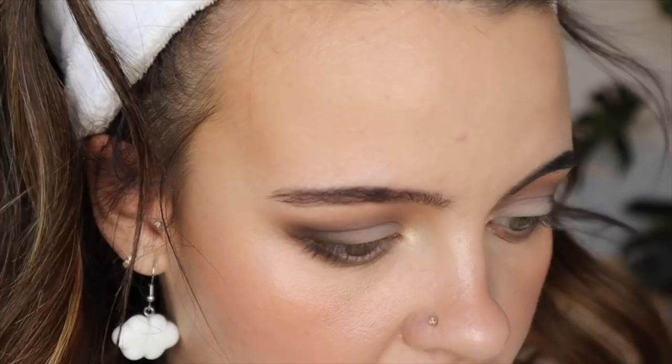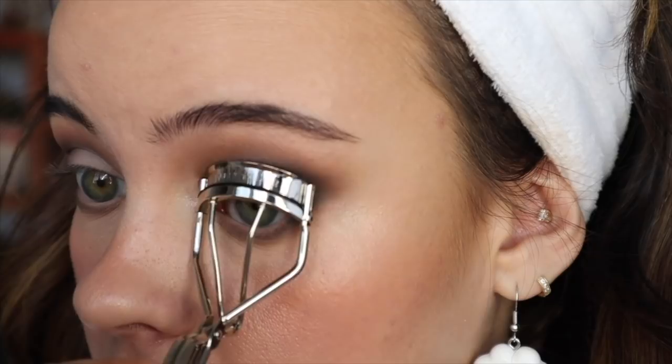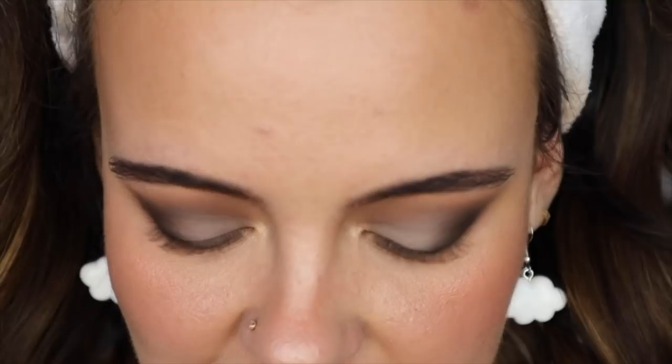So now I have a new mascara — this is called the NARS Climax Extreme Mascara, and I forgot to curl my lashes. I'm just going to do that real quick. I use the Shuomera curlers — I've had this for years and it works so well. Every other eyelash curler I've ever tried in my life breaks on me for some reason or the squishy thingy just gives up. This just keeps going.